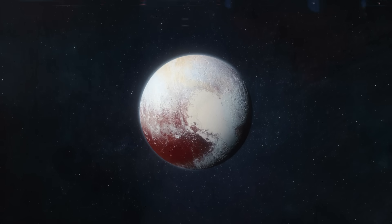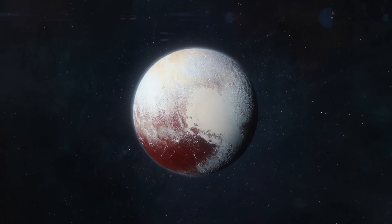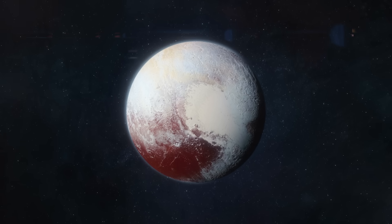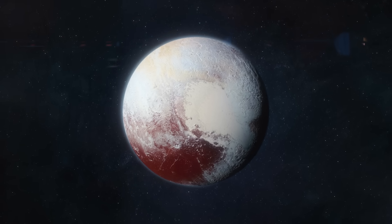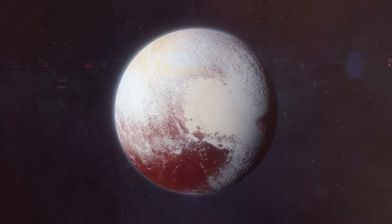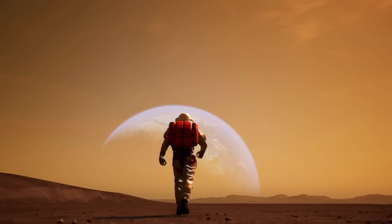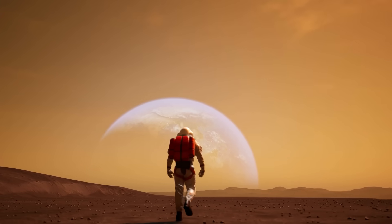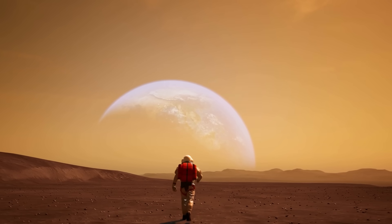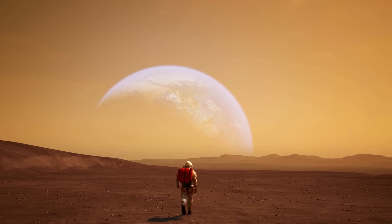Pluto represents humanity's reachable limit, an endpoint on our current map. Beyond that, everything is speculation, hope, and dreams yet to be built. But every breakthrough, mission, and telescope is one more step toward that stellar frontier. And who knows — maybe someday, not tomorrow or in this generation, but in the deep future, the children of our children's children will look back from some planet of Alpha Centauri and wonder what life was like when Pluto was still that last known stop for humanity.